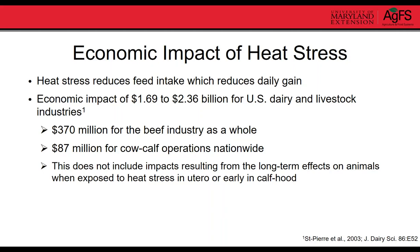In terms of economic impact, heat stress reduces feed intake, which eventually reduces daily gains. A study published in 2003 by Norman St-Pierre estimated the economic impact of heat stress for the dairy and livestock industries to be between 1.6 and 2.3 billion dollars. In the beef industry alone it was around 370 million dollars in losses, and for cow-calf operations nationwide it was an 87 million dollar loss. These numbers don't account for long-term impacts from in-utero or early-life heat stress exposure, so actual losses are likely higher.